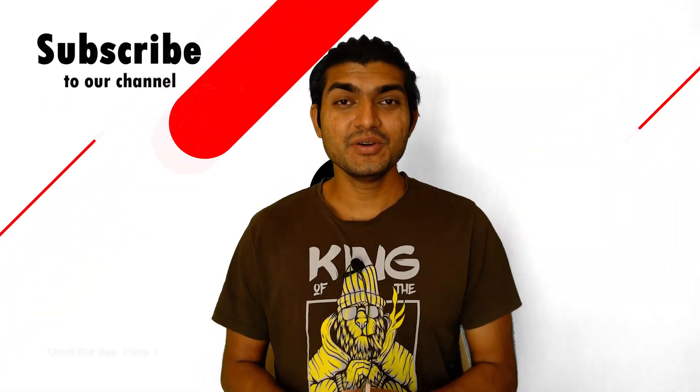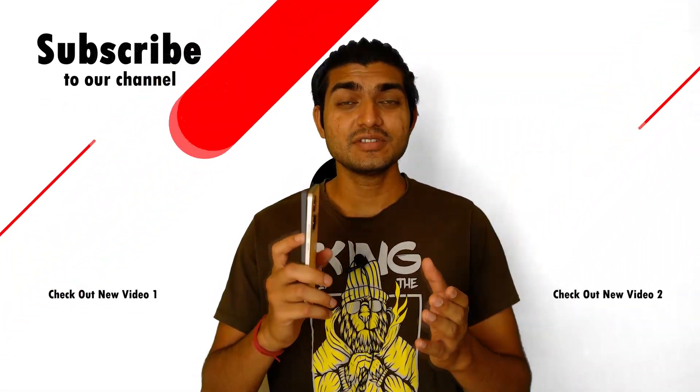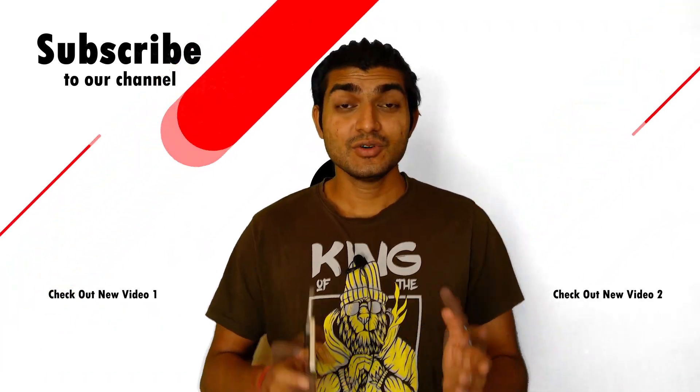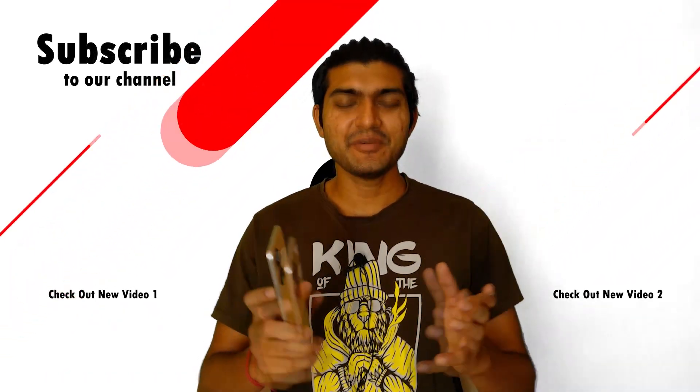These are the five points I like about this smartphone. Overall, the phone is well-balanced with its features. If you want to buy this smartphone, I have also mentioned the contact details of Pujara Mobile Store in the description. If you have any questions about this smartphone, leave a comment. If you liked this video, please subscribe to my channel and share it with your friends and family. That's it for the day — have a nice day, Jai Hind!